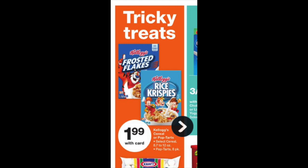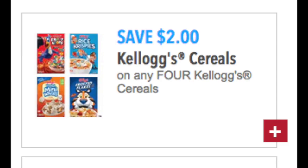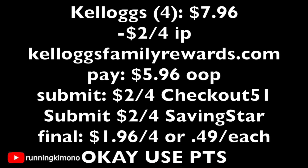Kellogg's cereal is $1.99. Head over to Kellogg's Family Rewards website and print a $2 off purchase of four boxes coupon. Grab four boxes for $7.96, surrender that coupon, and pay $5.96 out of pocket. Then submit a $2 rebate to both Checkout 51 and Saving Star — if you have different email addresses on both, that's $4 in savings. Final price: $1.96 for four, or 49 cents per box.